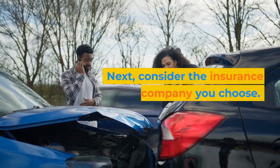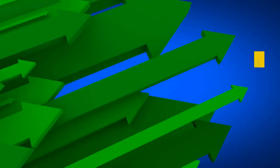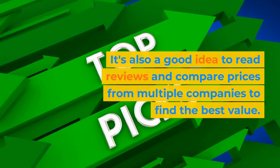Next, consider the insurance company you choose. Look for a reputable company with a track record of strong customer service and claims handling. It's also a good idea to read reviews and compare prices from multiple companies to find the best value.